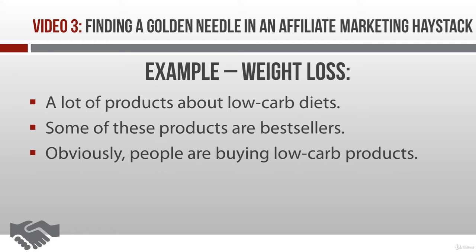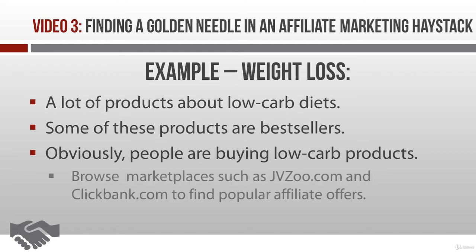You can browse other marketplaces to get a feel for what is selling, including affiliate marketplaces. For example, check out jvzoo.com and clickbank.com. These are a couple of sites that are going to tell you what affiliate offers are popular in your niche.